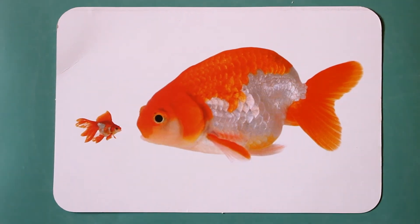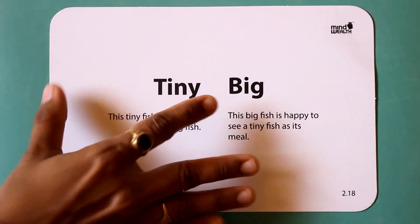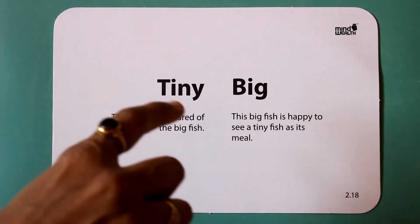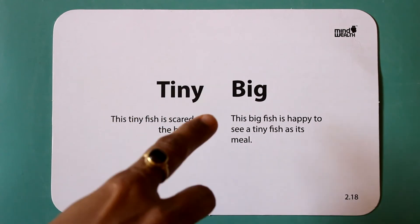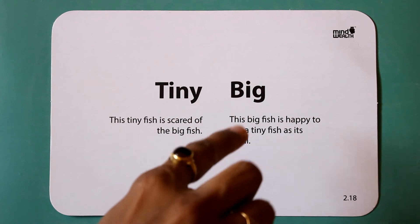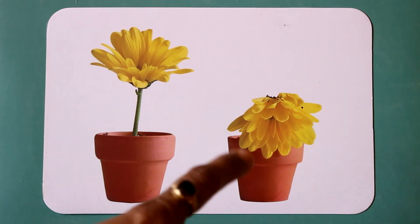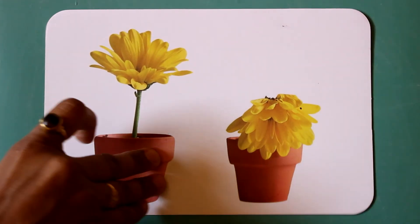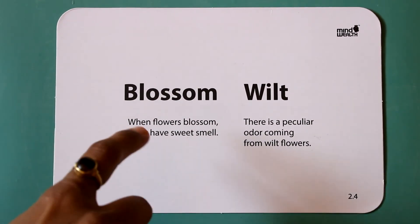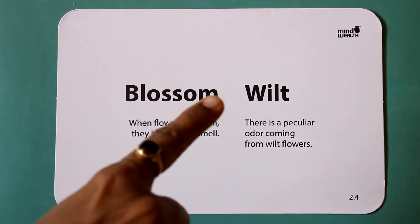Tiny. Big. This tiny fish is scared of the big fish. This big fish is happy to see a tiny fish as its meal. Blossom. Wilt. When flowers blossom, they have a sweet smell.